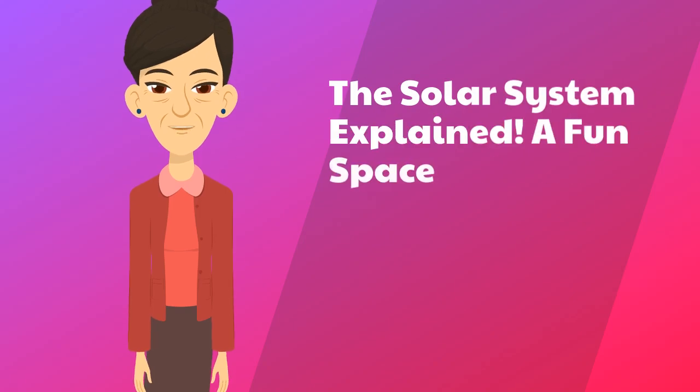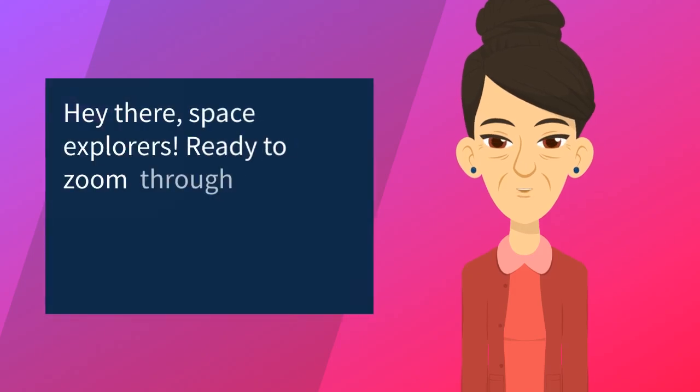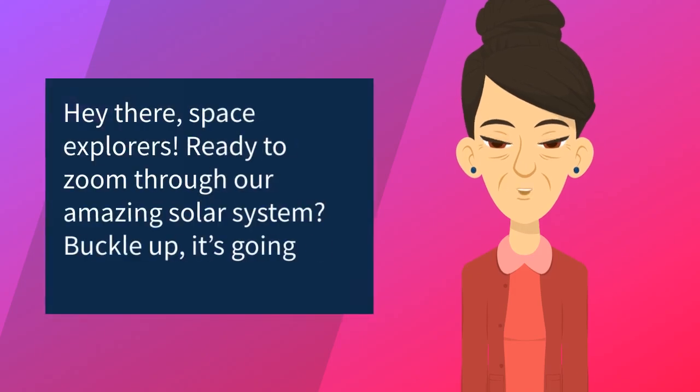The Solar System Explained — a fun space adventure for kids. Hey there, space explorers. Ready to zoom through our amazing solar system? Buckle up, it's going to be a stellar ride.